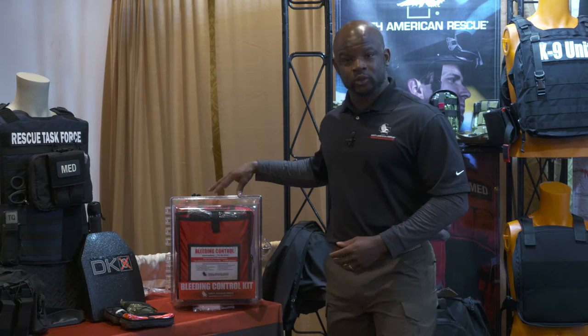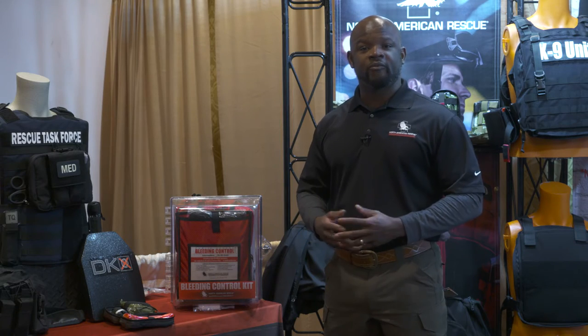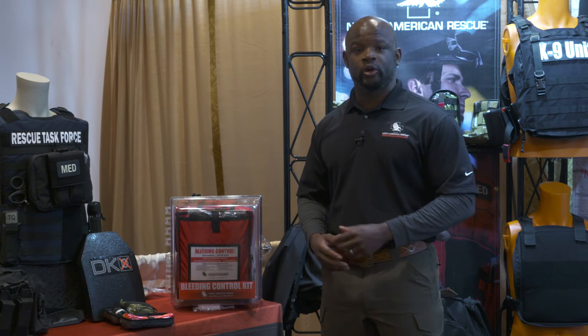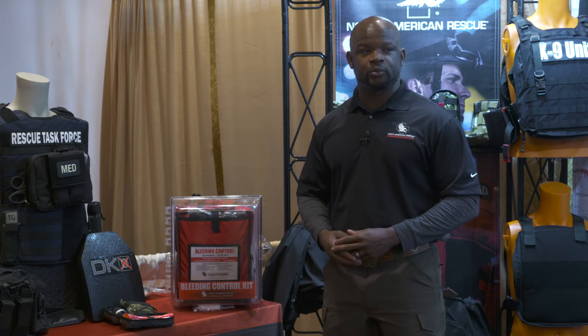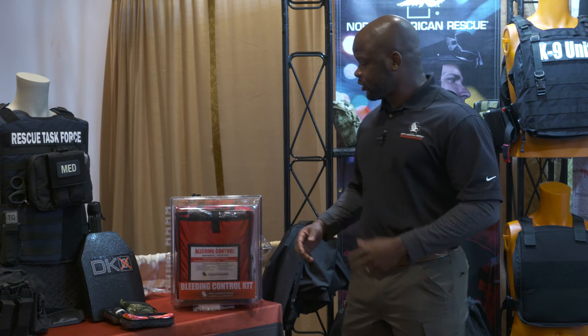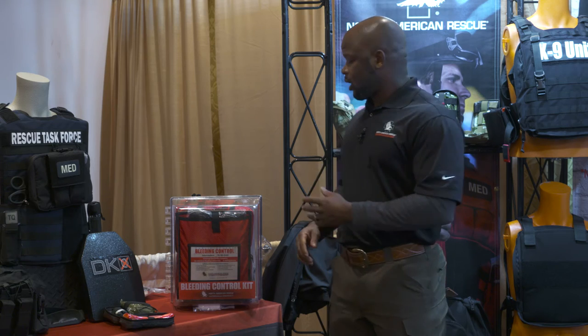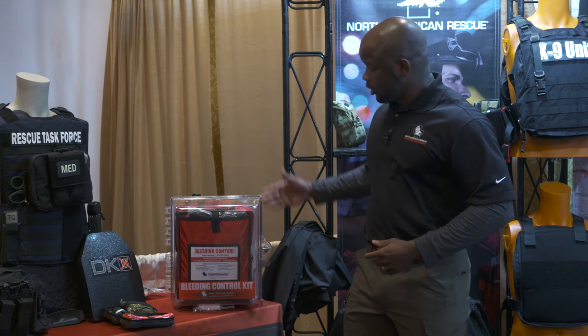Our bleeding control station was designed based on information gathered from the FBI active shooter report from 2013, where we know on average there are about 6.51 victims per site location. What we wanted to do was create a system that would account for those baseline data figures, which is why we incorporated eight bleeding control kits within this station.